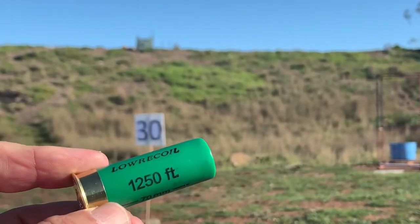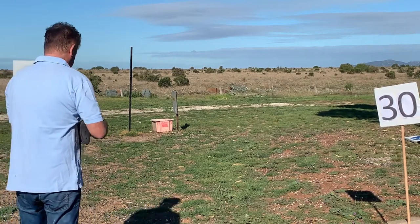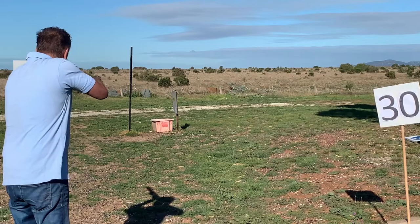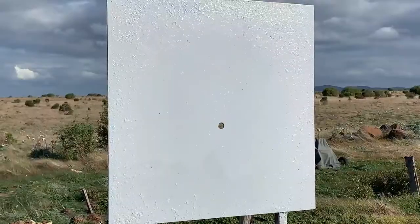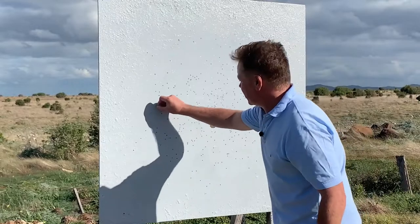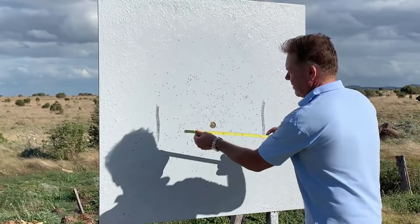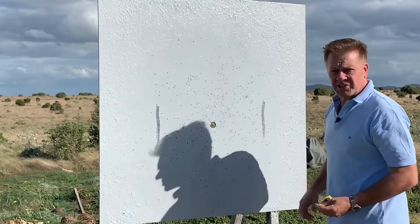Here's the proof — our gun has zeroed in and is throwing a genuine 50-50 pattern. First of all, our lead shot shell. Our diameter — that's pretty much one side of it, and that's the other. The diameter is 62 centimeters.